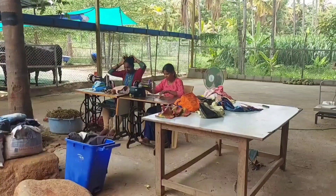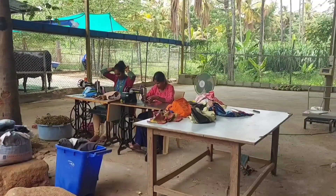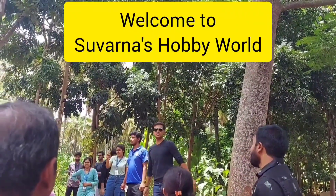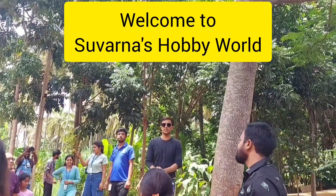Here we can give the old clothes which we have got for stitching, re-stitching into a bag. On behalf of Akshay Kalpa, we heartily welcome you to our Research and Development Centre.